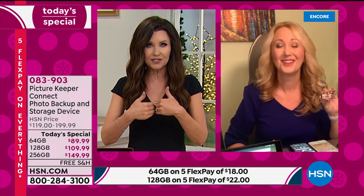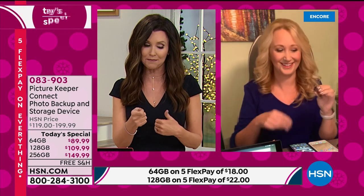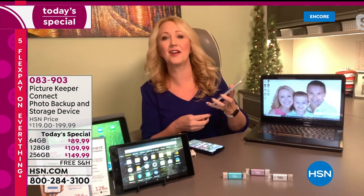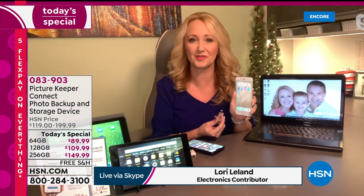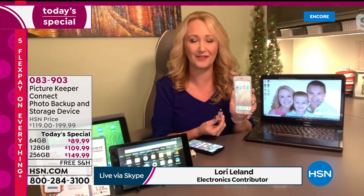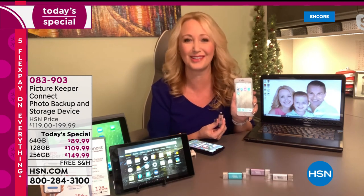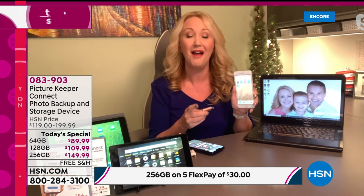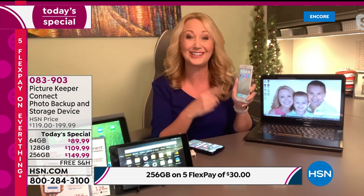Best price you're going to find on the Picture Keeper Connect for the entire year, and it's just today. My guest Laurie Leland is joining us via Skype. This is a lifesaver — it's a photo saver for anybody who's got pictures of little babies, grandbabies, fur babies, families. Whenever we take time out of our life to take a photo, we want to keep it, and Picture Keeper Connect is the best way to do that.